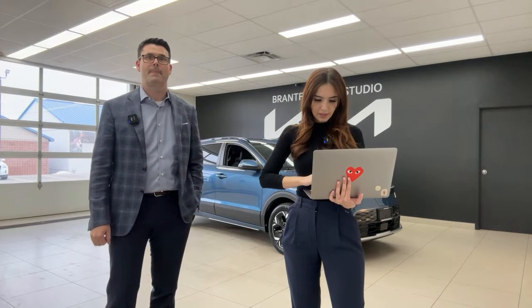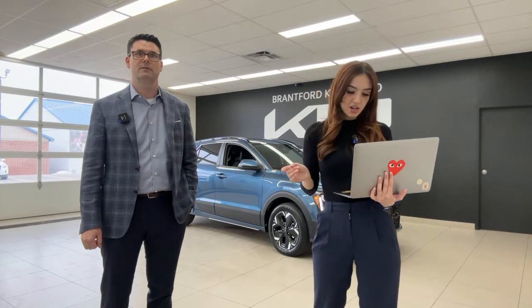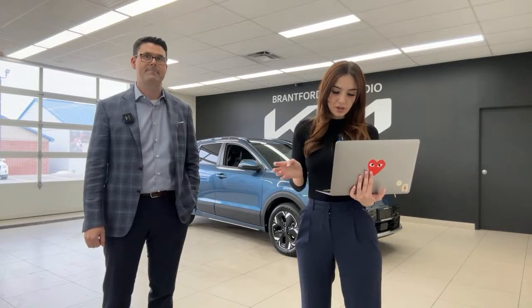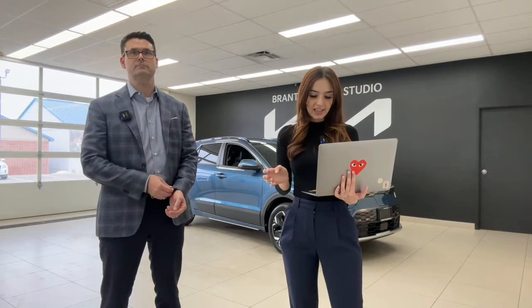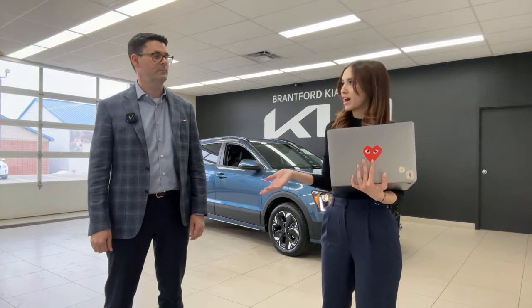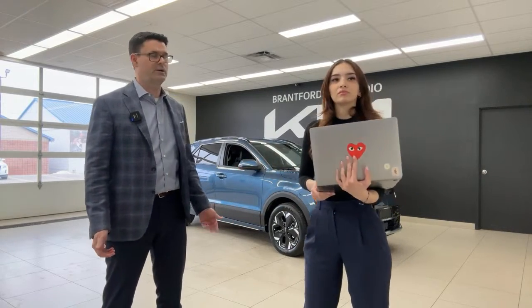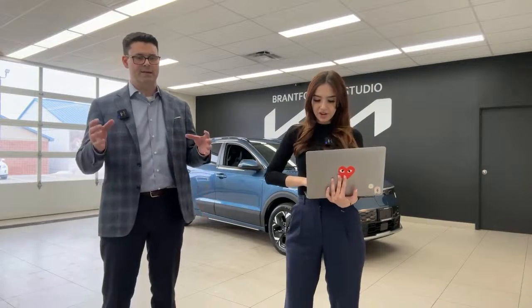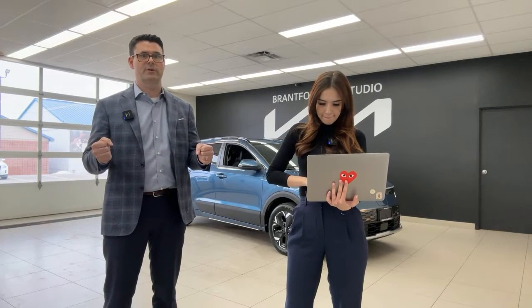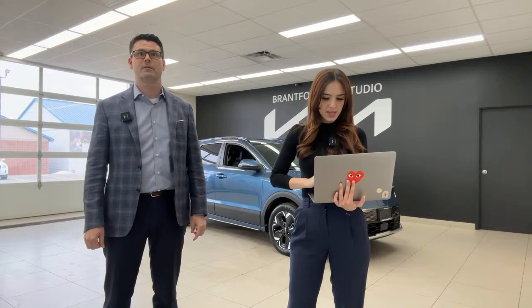A viewer commented they rarely use the dashboard controls for audio and always use steering wheel controls — and that's exactly how the ergonomics are designed, keeping your hands on the wheel and eyes on the road. Another viewer complimented the key fob design — the hosts agreed, noting many manufacturers still have outdated-looking key fobs.